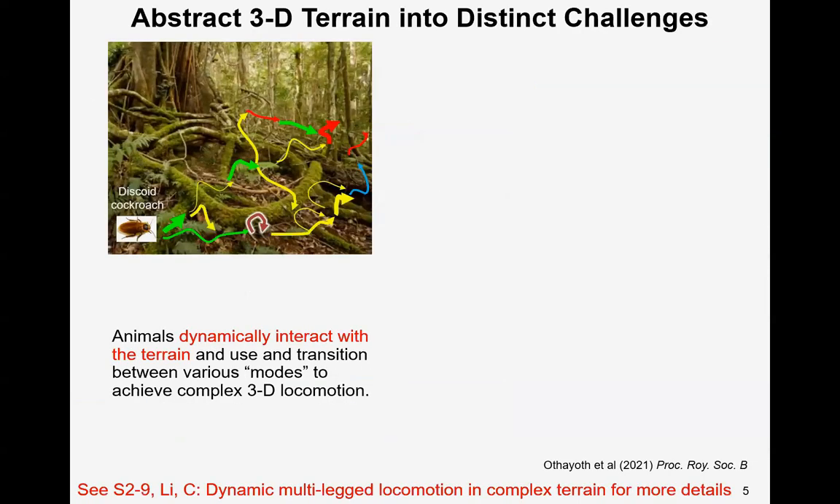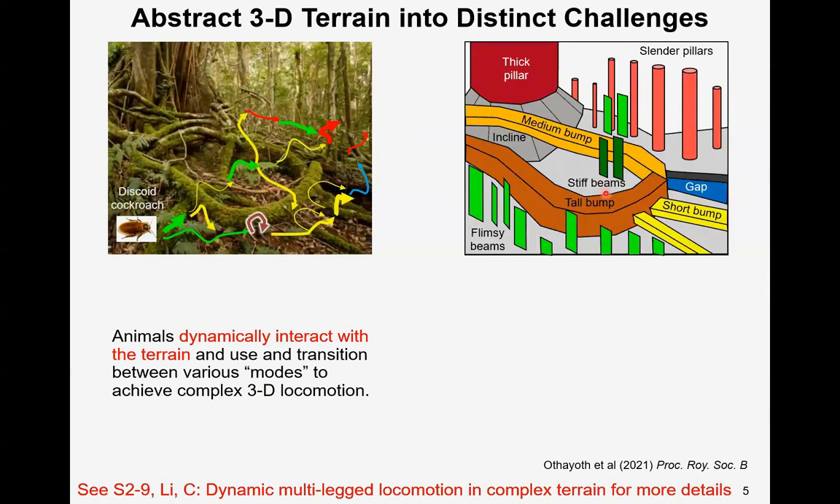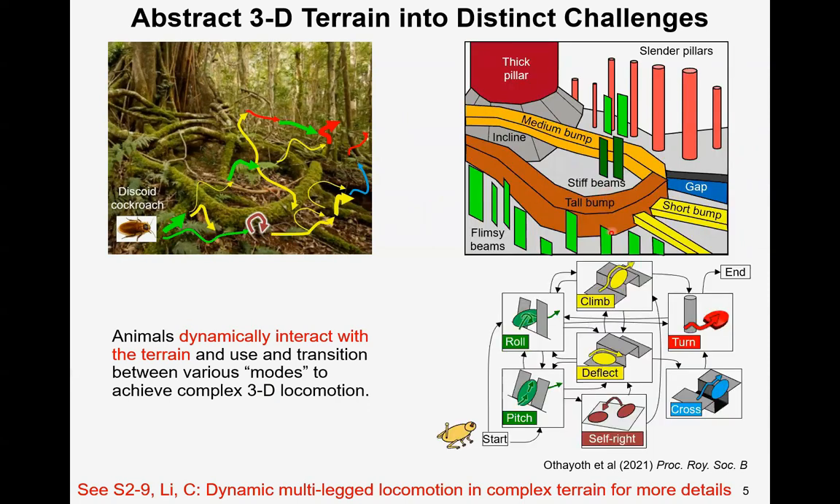Here we focused on the scenario of an animal like a discoid cockroach or a robot traversing a complex 3D terrain, like a forest floor. To do this, the animal or robot will face various challenges, and it should dynamically interact with the terrain and transition between various locomotor modes. Here we abstracted five distinct challenges.